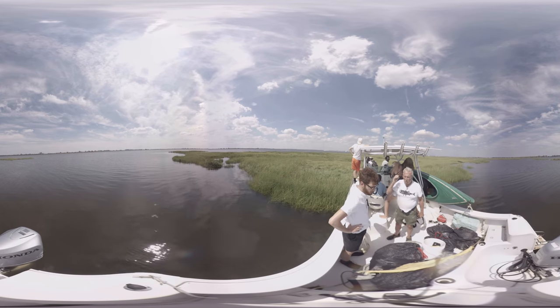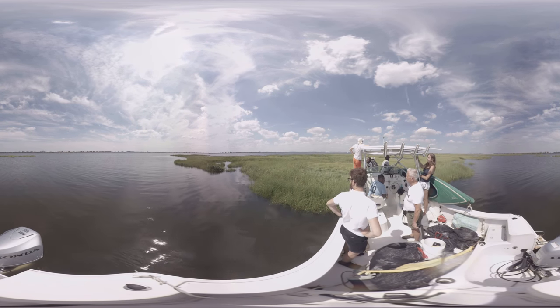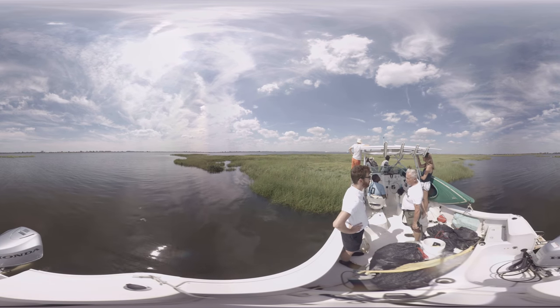We are here in Joko Marsh, the biggest and best marsh in Jamaica Bay. It's in the Eastern Bay and it abuts JFK Airport.